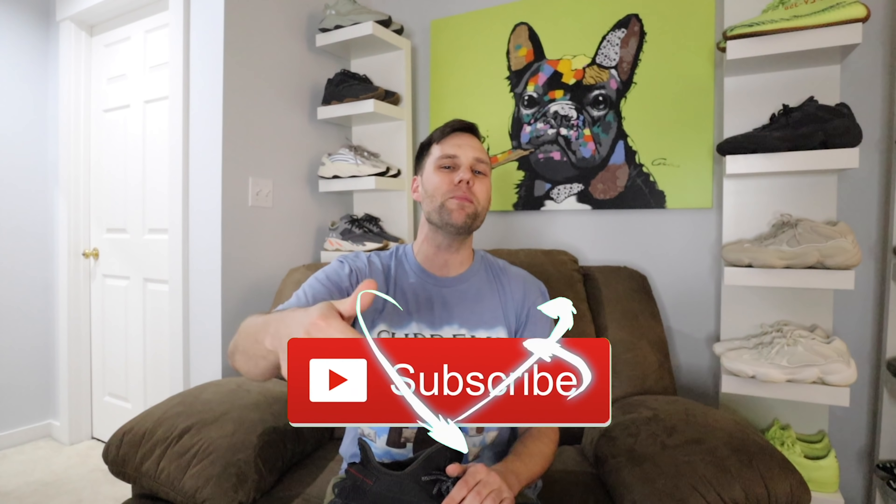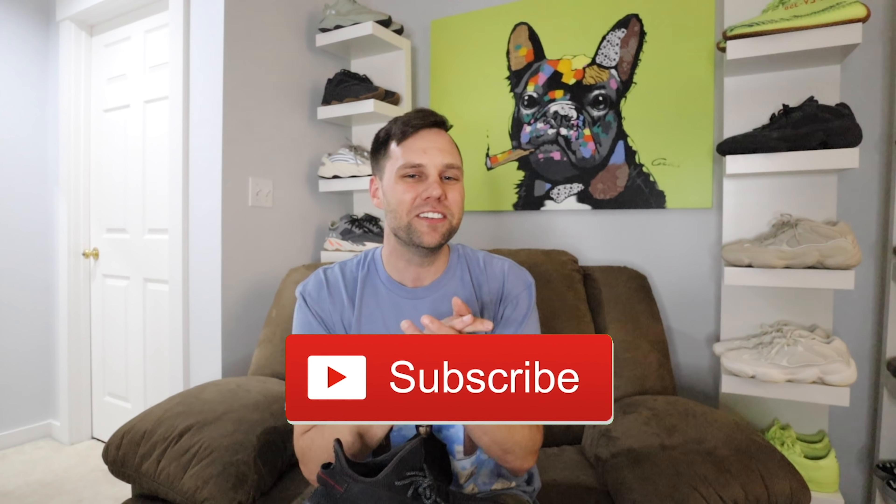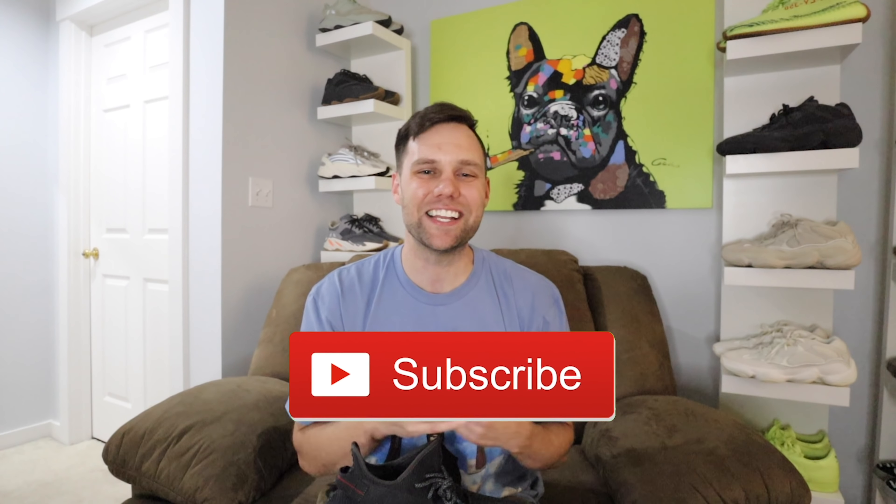I hope you guys are ready. Let me know down in the comments what Yeezy sneaker you are looking forward to in the month of November. That is my video for today, hopefully you guys enjoyed. If you did, go ahead and smash that like button for me and subscribe to the channel. And like always, I'll catch you in the next video. Peace!